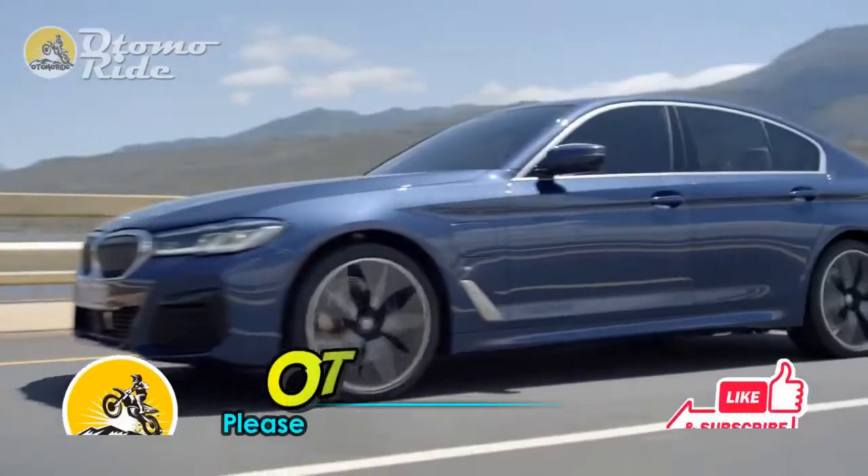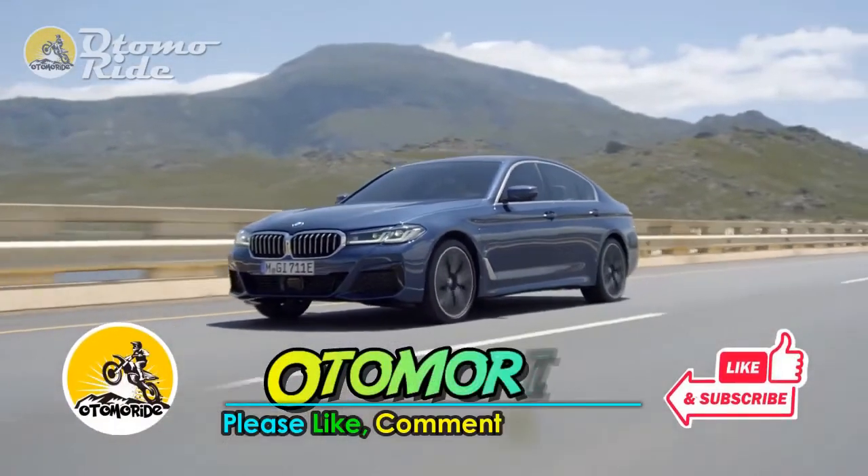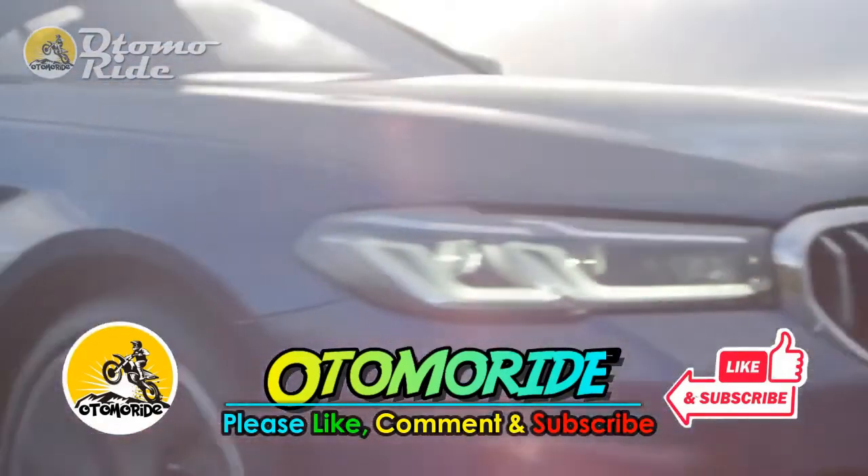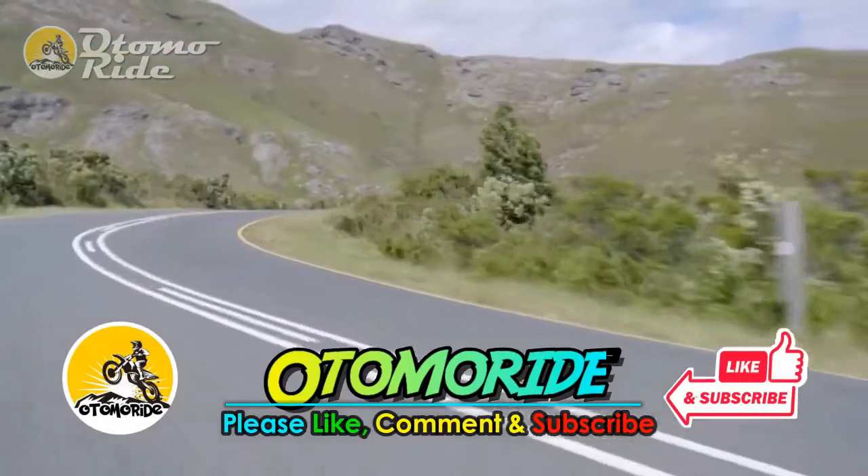But before we start, please support us by pressing the like and subscribe buttons, and turn on the bell notification to get the latest updates. Your support means a lot to us. Thank you.